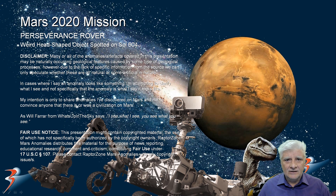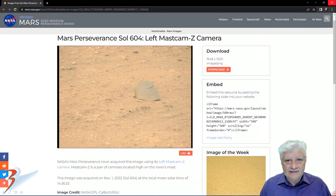It looks like a carved or sculpted piece. This was acquired on Sol 604. As always, you'll find the link to the original source material in the video description box. This was acquired by the Left Most Cam Z camera on Sol 604, the 1st of November 2022.